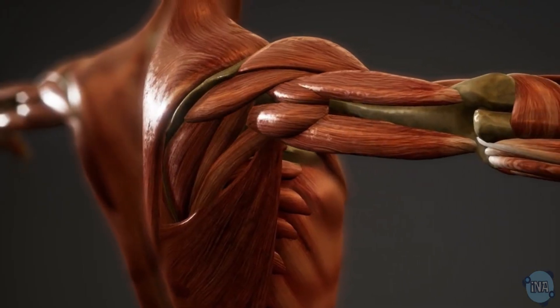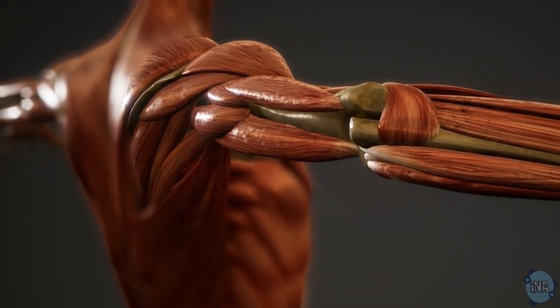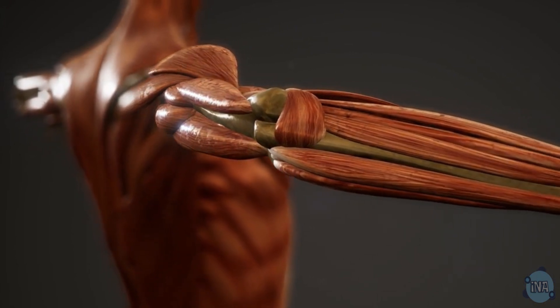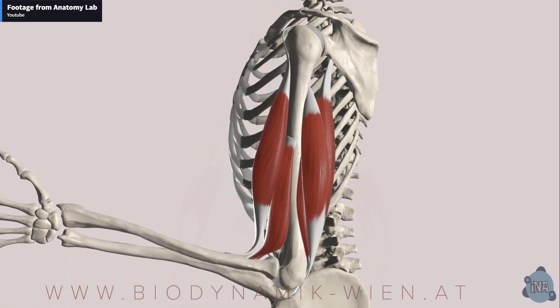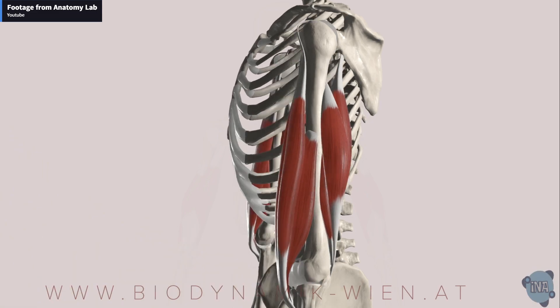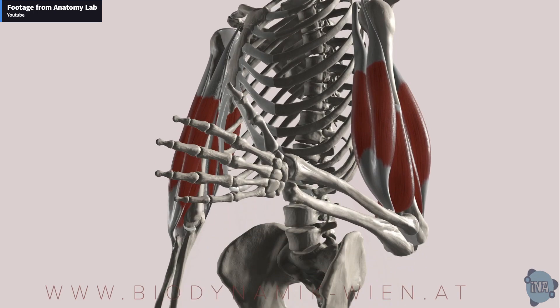Bones work with muscles and tendons to allow movement. Tendons attach muscles to bones. When skeletal muscles contract and relax, they move your bones. For example, the humerus, radius, and ulna in your arm work with your biceps and triceps to curl or extend your arm. This teamwork allows complex movements like kicking a ball or throwing a javelin.